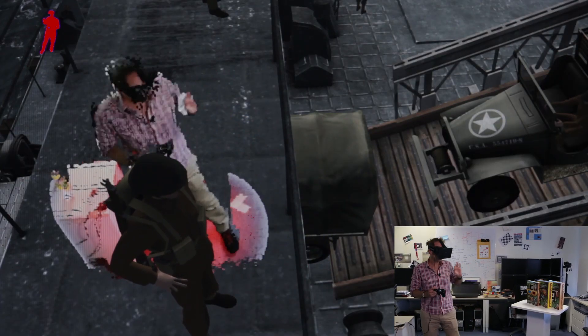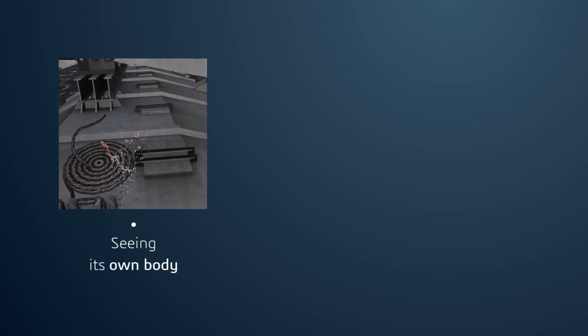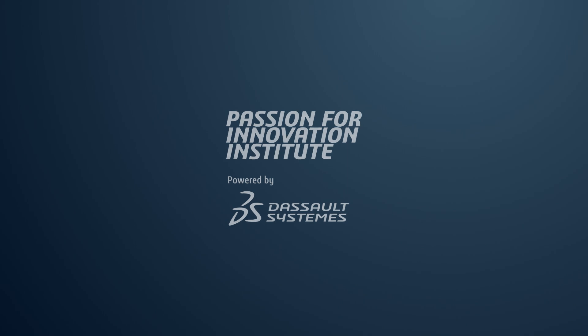To conclude, our experience allows the user to see his own body, perceive the real surrounding and interact with it, as well as have social interactions with other people in the room. We are convinced that compelling user experiences with VR headsets need to take into account the real physical world. Our tests have confirmed that the sense of virtual presence and the comfort of the user can easily be greatly improved. Thanks for watching.